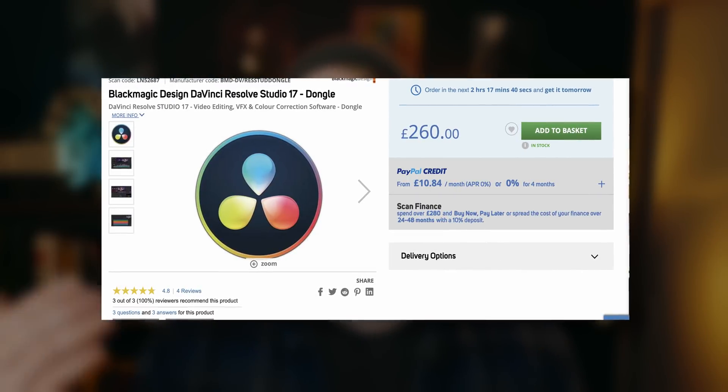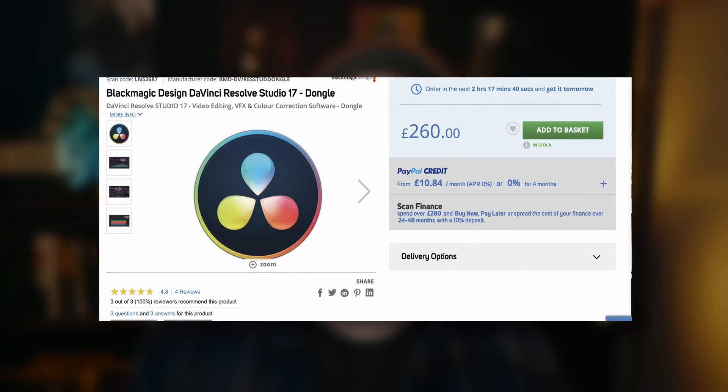So who should you buy from? Honestly, however you want to, really. If you need it immediately, then going through Blackmagic may be better because you can get it straight away — it's going to be emailed to you. A lot of the resellers don't offer that facility; you have to wait for your activation code or dongle to come in the post. Do shop around though, because if you're not in a rush you may be able to find it a little bit cheaper. Scan.co.uk, for example, have it at £10 cheaper — it's £260. So if you're not bothered about getting it immediately, you might be able to save a couple of quid by waiting those few extra days for delivery.